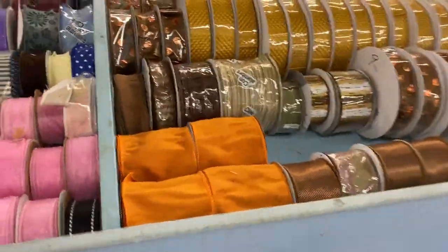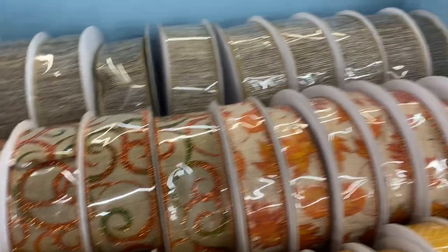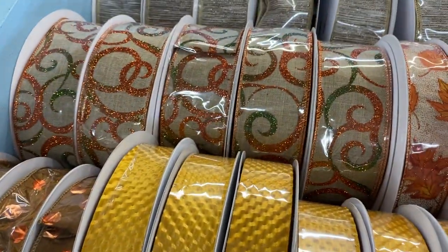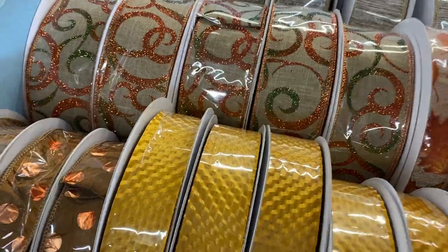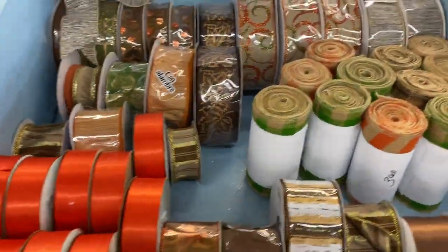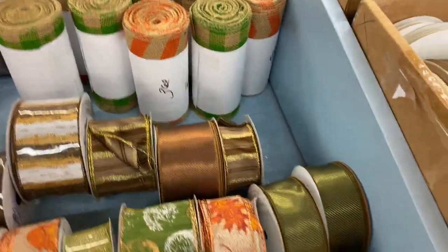Back over here there are some nice new fall ribbons — leaves and patterns that are just so pretty. A roll of the big roll of the leaves is nine dollars. Now see, that's not the kind of bargain I go for. When that's on clearance after the fall, I'll be getting one for next year. They've got plenty.